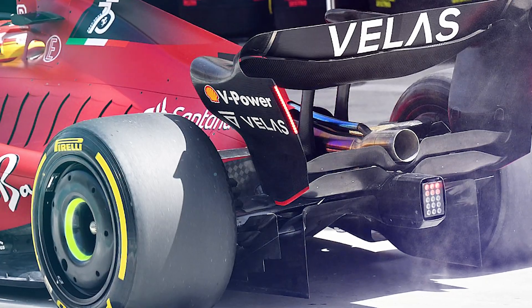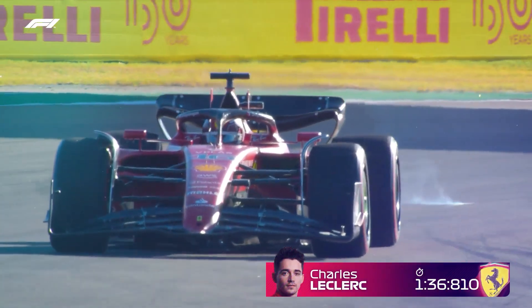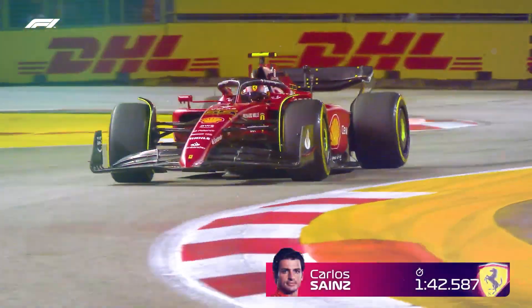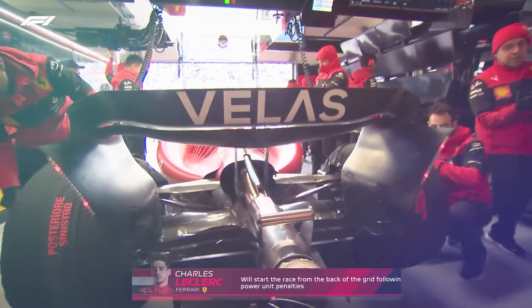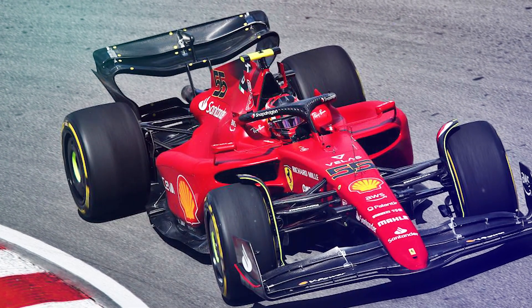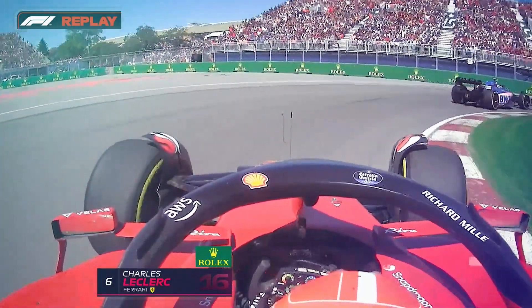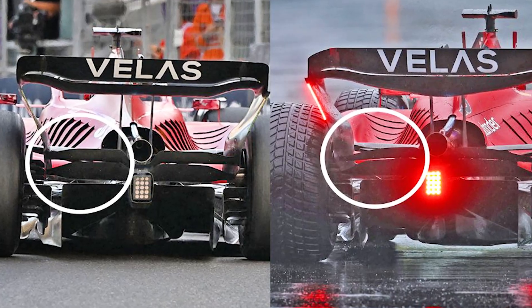Ferrari also used a similar method, changing the rear wing arrangement depending on the downforce level requirement of the circuit. But the specialty of Ferrari is that their rear wing configuration also changed depending on the driver. This was clearly observed during last year's Canadian GP, where Carlos Sainz went for an option which provided higher downforce to the car, while Charles Leclerc had a much different rear wing that focused heavily on upper wing elements and the beam wing.